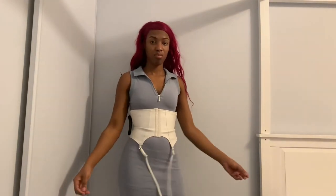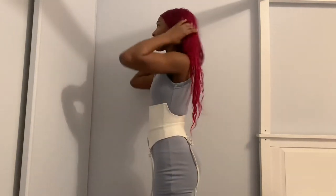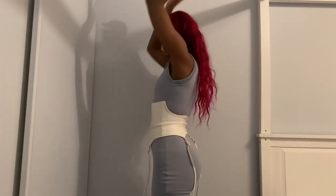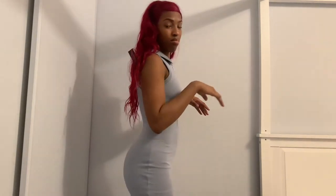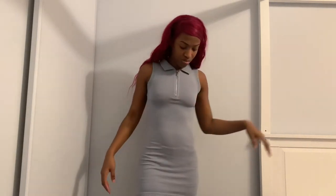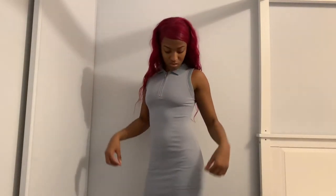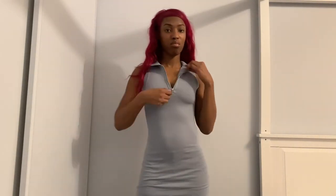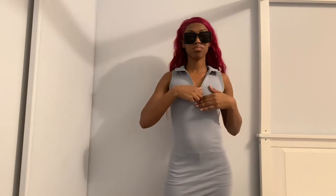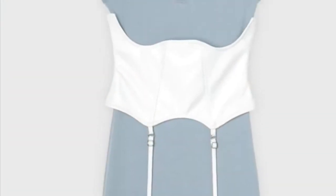I noticed I had the corset on backwards but that's fine. It's vegan leather and I love the suspenders attached to it — it really just makes the dress. You could dress this dress up or down simply by the shoe choice: heels or sneakers. I love the color choice and I love the seams. I got this dress in a UK size 6.